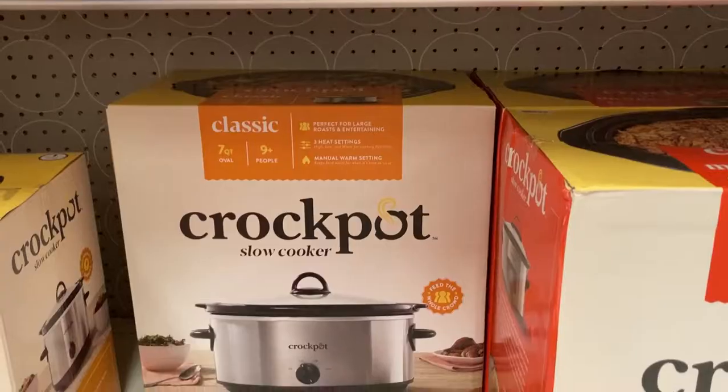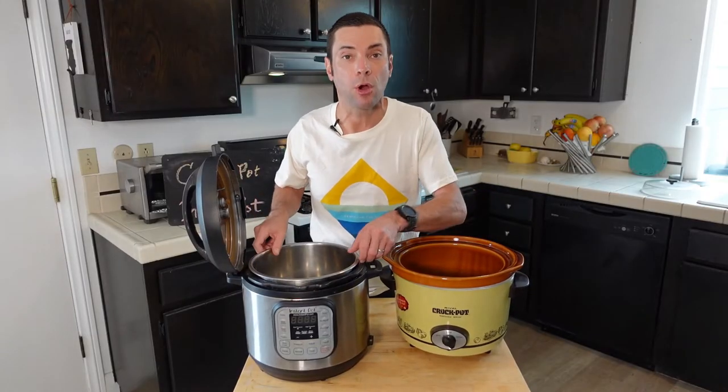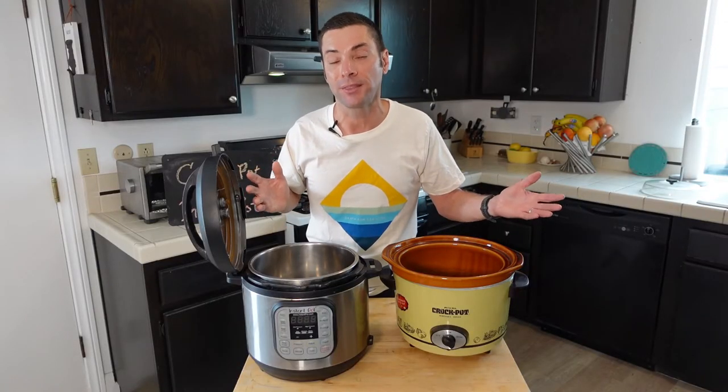Instant Pot and Crock Pot are the formal brand names of these two. Both are also quite easy to clean — you just remove the inner pot when done cooking and both are dishwasher safe, which makes it really convenient. Finally, both are widely available; you can walk into a Walmart or a Target and buy either one, and they're also readily available online.